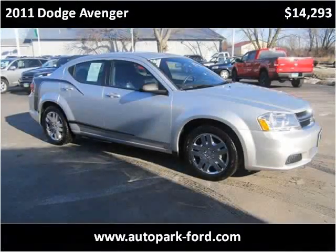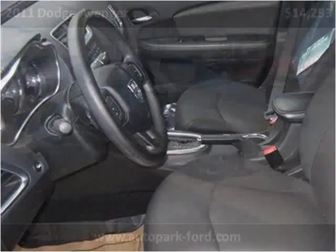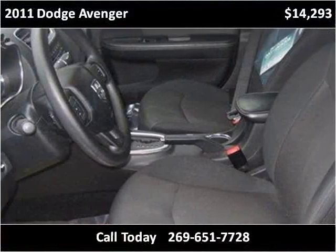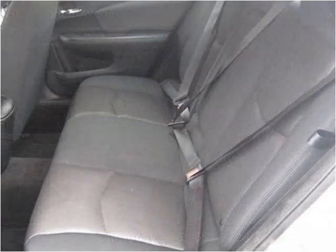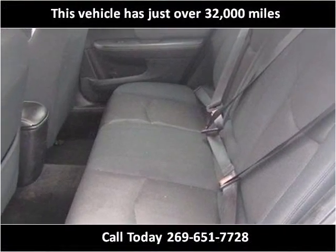This 2011 Dodge Avenger is available from the Autopark Ford. This vehicle has just over 32,000 miles.